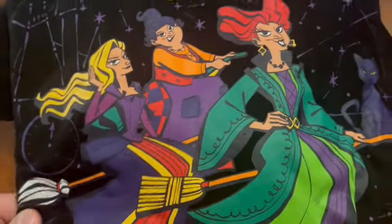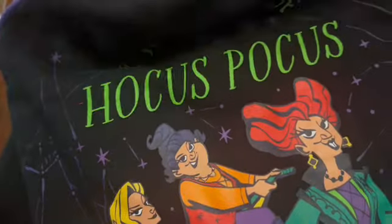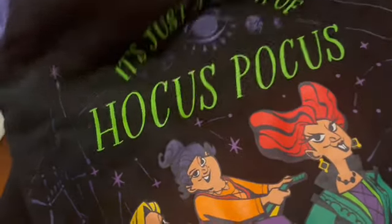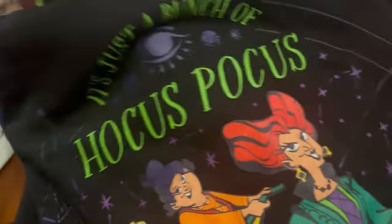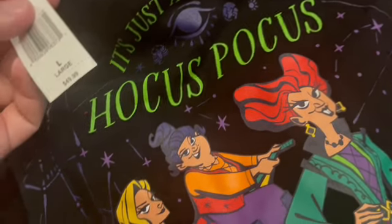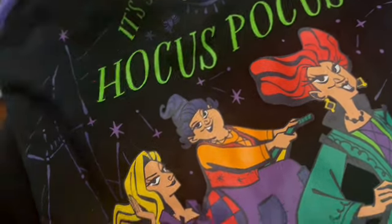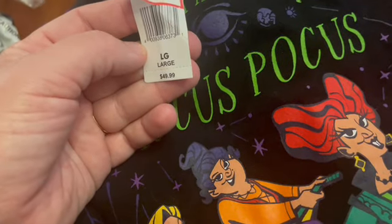They've had the Hocus Pocus sweatshirt for several weeks, but I hadn't been able to get the size I needed. This week they had it — that's always the case with the outlets. It's $29.99 down from $49.99, in size large, and was a very specific request.